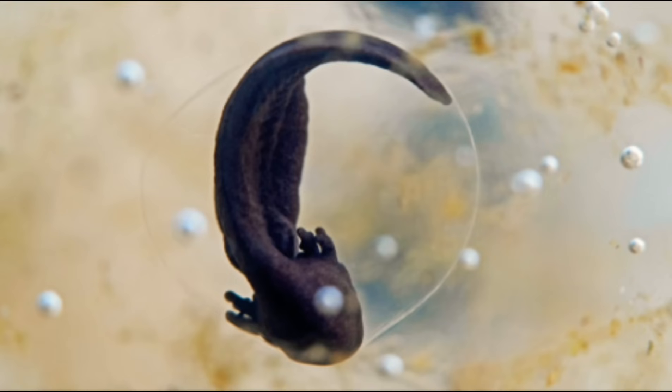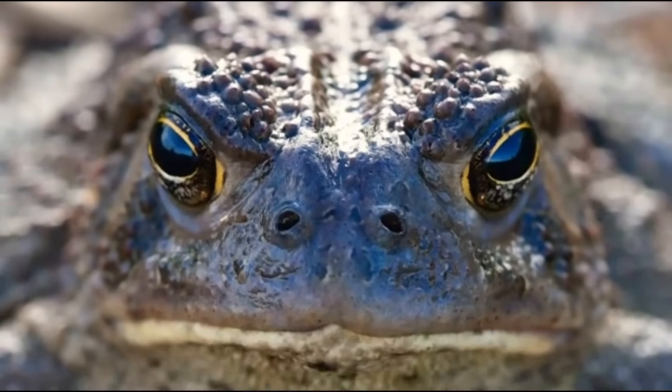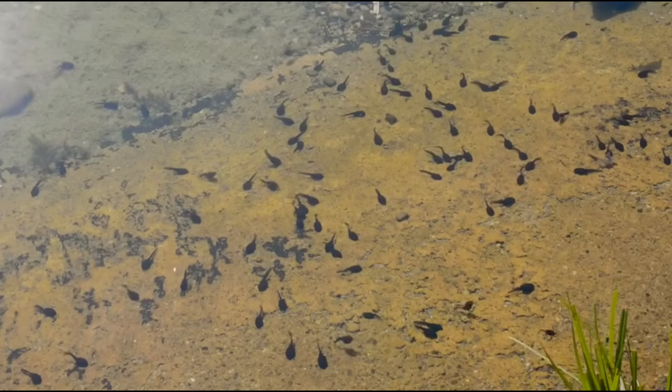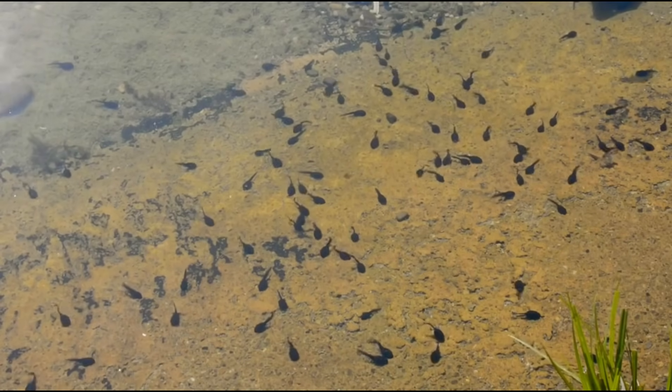In the early stages of amphibian life, they live in water as larvae, but slowly they change into adults like their parents. This process of change is called metamorphosis.